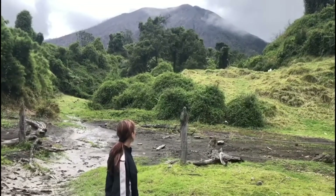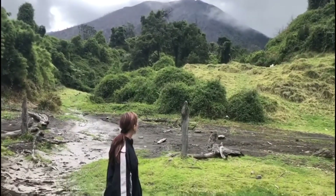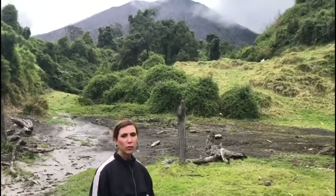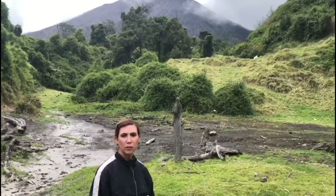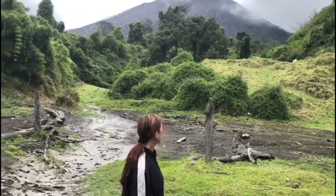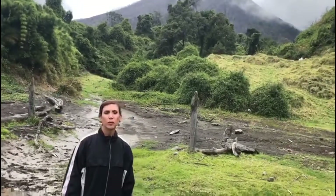Right here, as you can see, there is the Turrialba Volcano. We are heading there. Since 2010, this volcano has been active, throwing some lava and some ashes. And we will see what is there in the burn zone of the Turrialba Volcano.